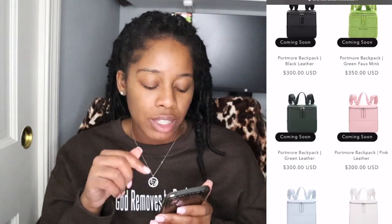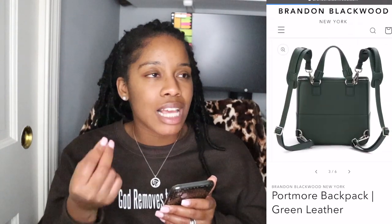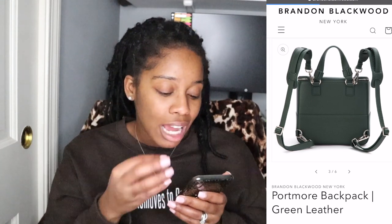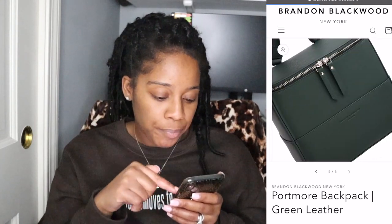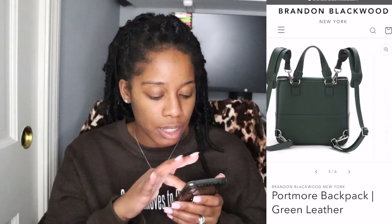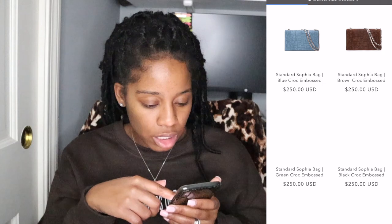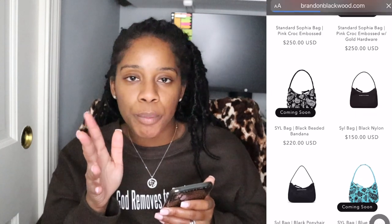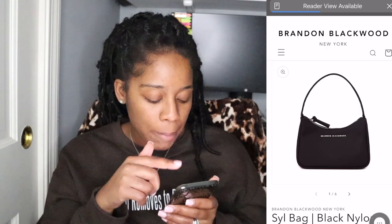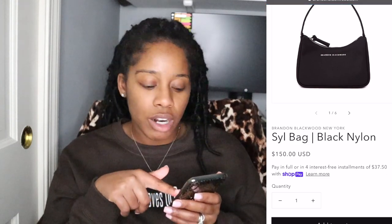The Portmore backpack in green leather is great for handbag lovers — and as I mentioned, I've been gravitating toward greens both because I like the color and because it's trending. I'm not gonna get it, but I do like it. There's also the SYL bag in black nylon, which is the shape I was describing — similar to the Prada trunk silhouette — and that one is $150.